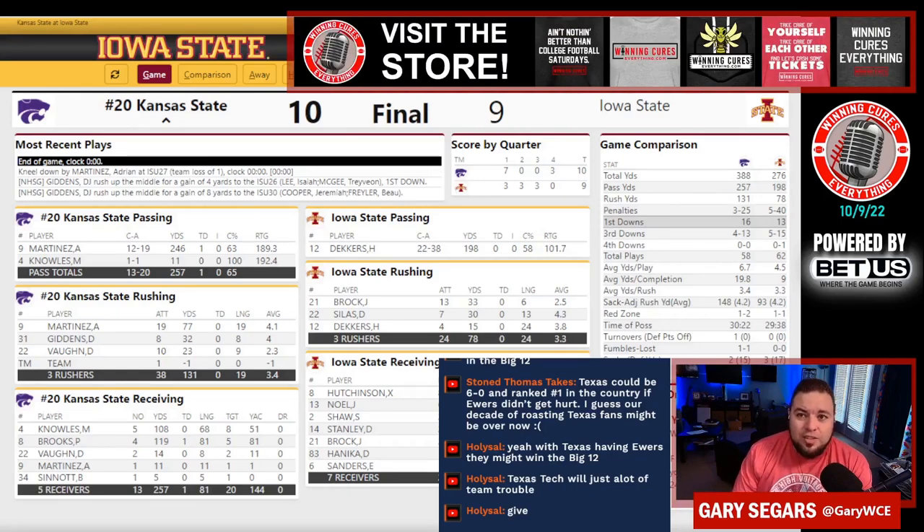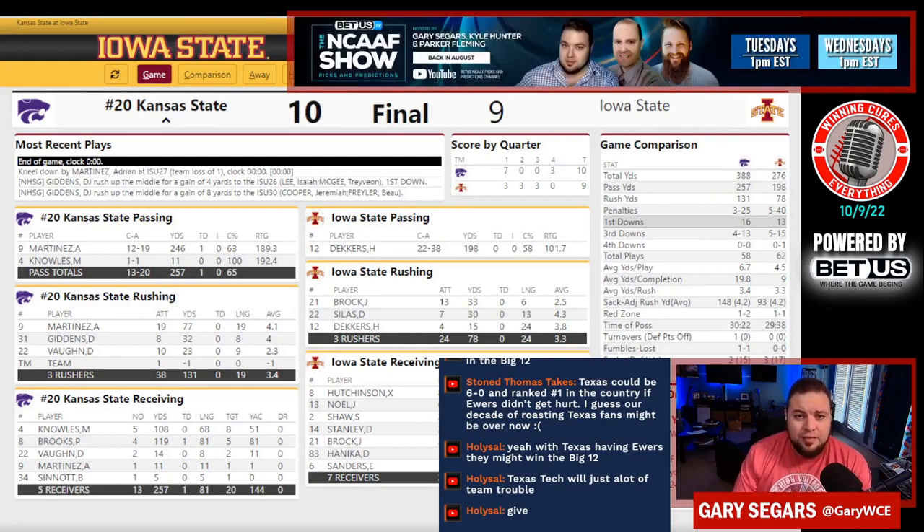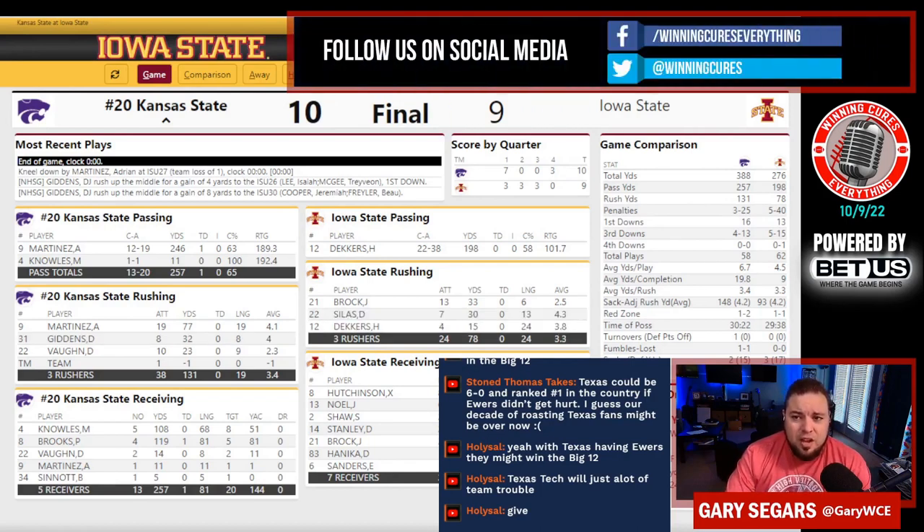That's something you've got to look into if you're Kansas State: if the only way you can score is explosive plays against defenses like Iowa State's. And don't get me wrong, Iowa State has a fantastic defense. But are they that good? You're going to run into some other interesting teams in this conference.